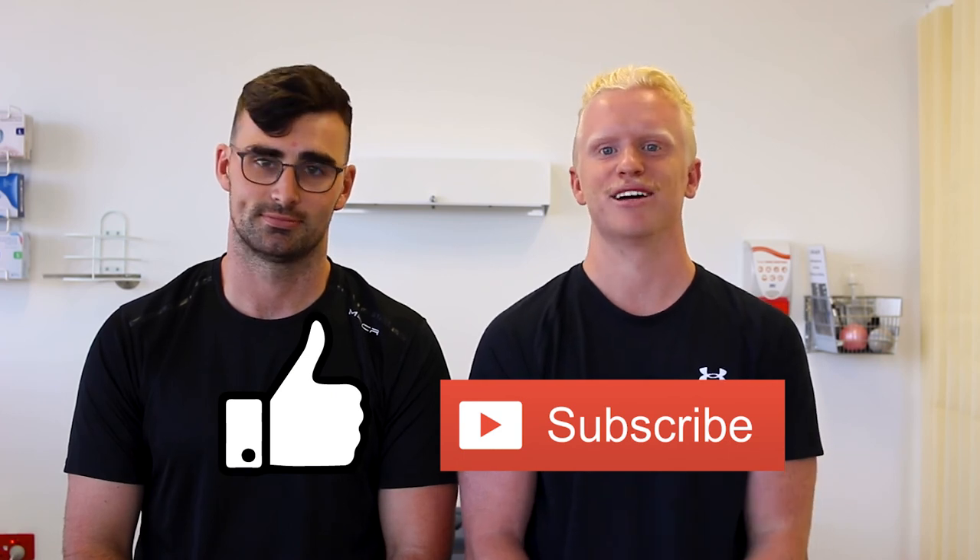At the end of the day it's just important to highlight that we need to move. Our bodies are designed to be moving, not to be stationary. So try these exercises, give them a shot, and just watch your back free up with movement. Thanks heaps for tuning in — make sure you like and subscribe and we'll see you next time.